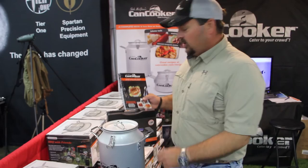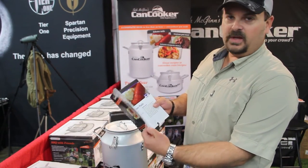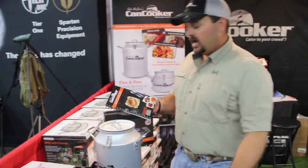Another big seller is our new cookbook, which goes over a hundred different recipes — everything from beef, chicken, pork, seafood, ribs — all cooked in there within an hour.